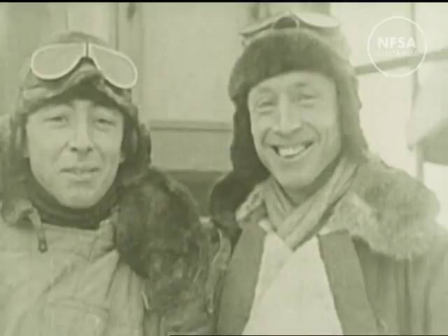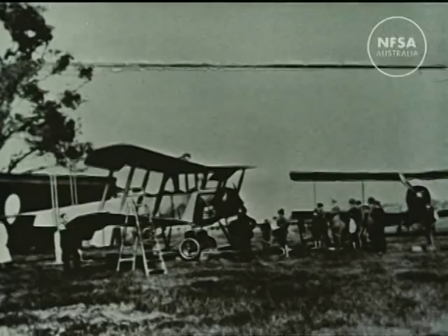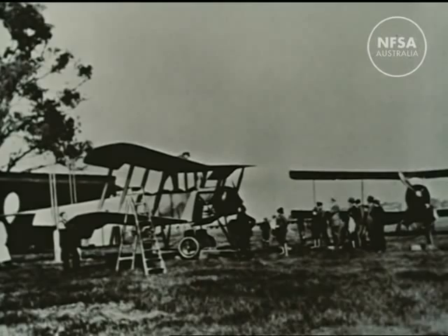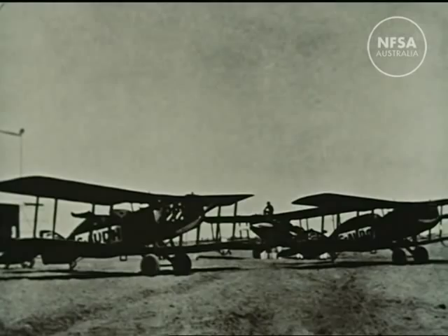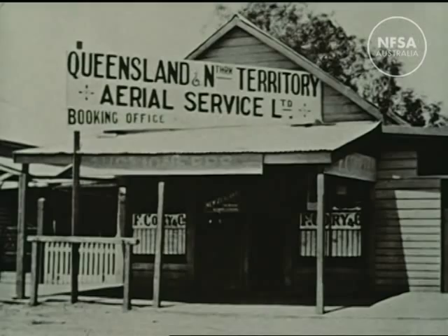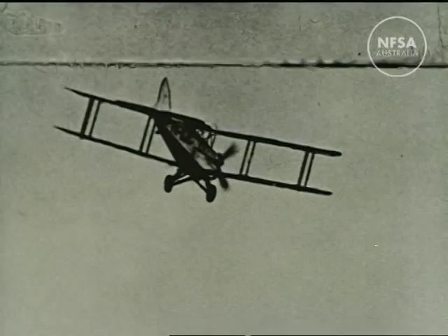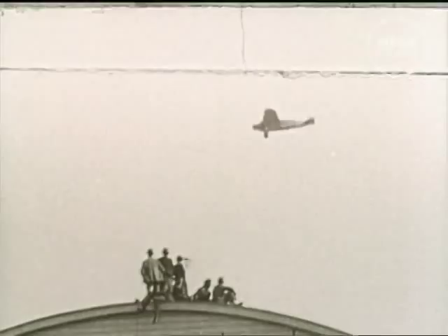Australians had long needed a means of travel faster than road transport for crossing rough country and covering the great distances of the inland. Aviation could now provide this, and in 1921, Western Australian Airlines began the first regular air mail service between Geraldton and Derby. Also in 1921, at Longreach, Queensland, World War I pilots Hudson Fysh and P.J. McGuinness founded their Queensland and Northern Territory Aerial Service, better known as Qantas. From a shaky start with two aircraft, Qantas grew into one of the world's major airlines.